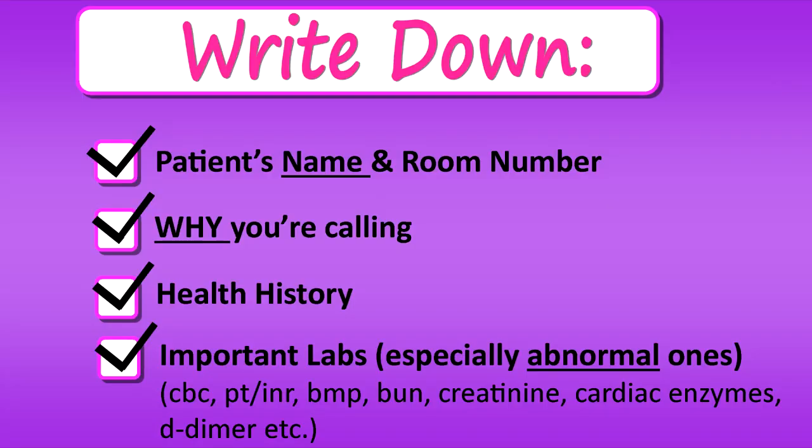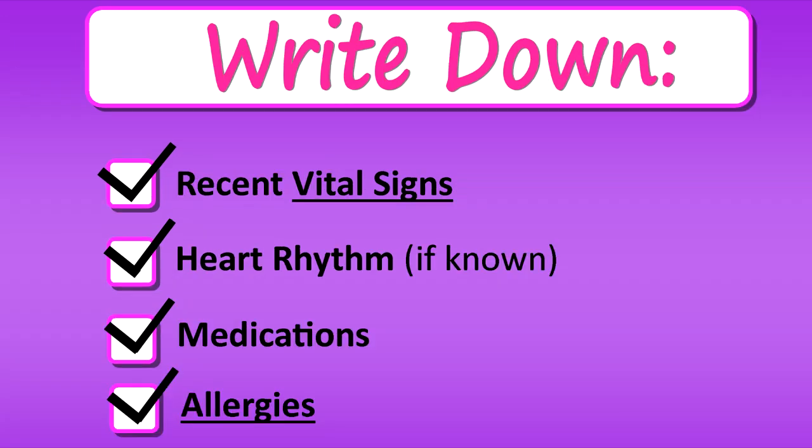Write down the patient's name, room number, and why you are calling or needing to speak to the physician about the patient. In case questions come up, have handy information like the patient's health history, basic labs like CBC, clotting levels like PT, INR, and BMP, renal function like BUN and creatinine. If this is a cardiac patient, know their cardiac enzymes like troponins and D-dimer, and of course anything that's abnormal, recent vital signs, and heart rhythm.